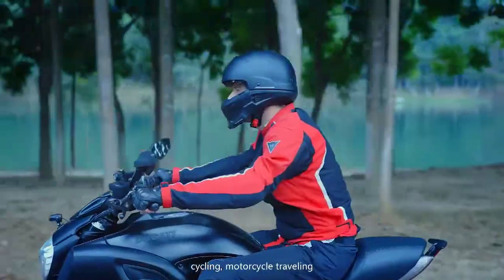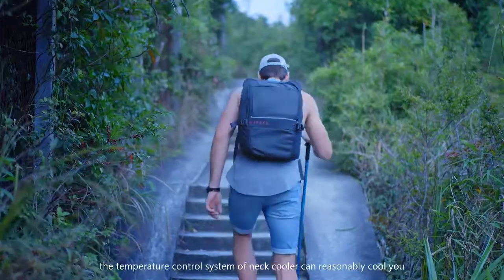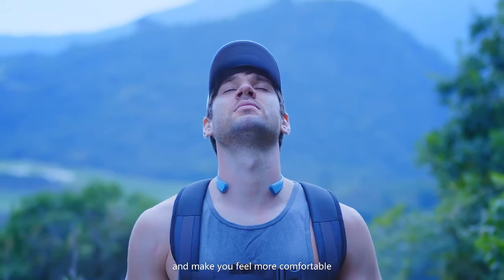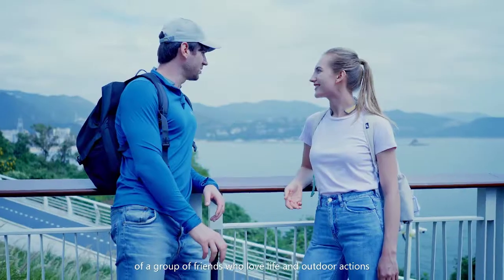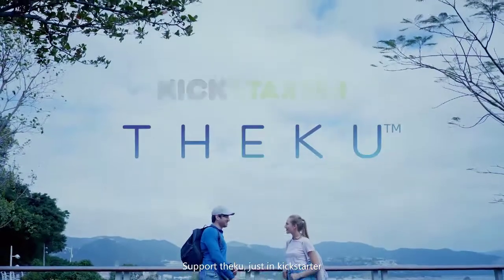No matter you are jogging, hiking, cycling, motorcycle traveling, golfing, or working in a high temperature, the temperature control system of the neck cooler can reasonably cool you and make you feel more comfortable. This is a product worked out by a group of friends who love life and outdoor activities. Support Deku just on Kickstarter.